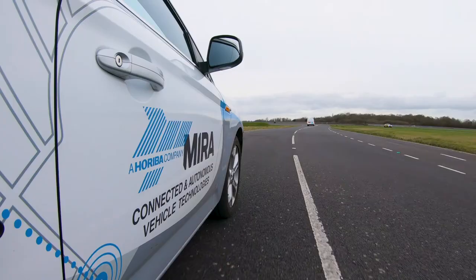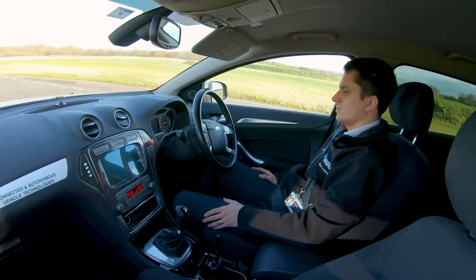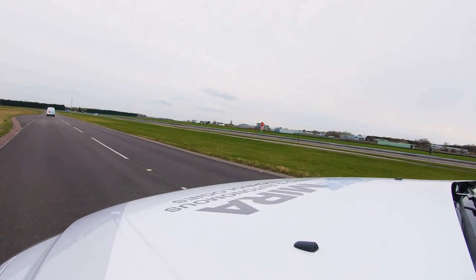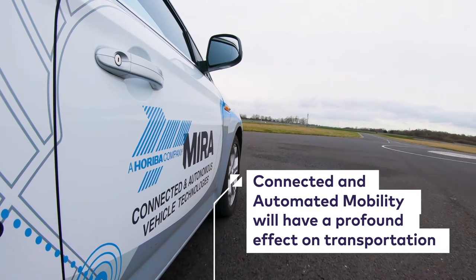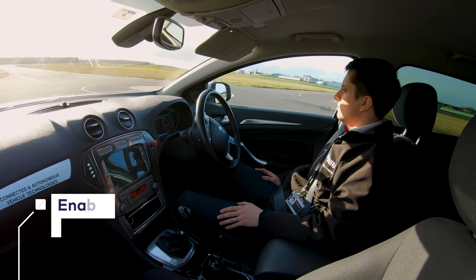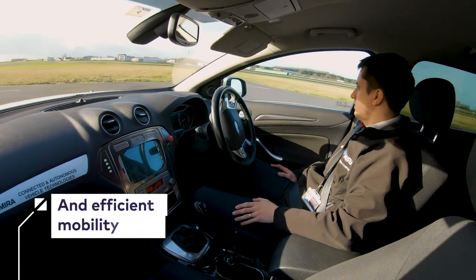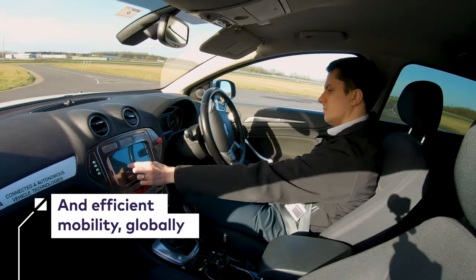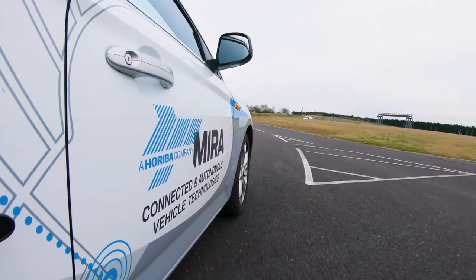By running this experiment, we collect data on how the autonomous control systems handle the information received. What we're aiming for with vehicle connectivity is to ensure that the vehicles are safe and efficient. Our vision is to accelerate the deployment of connected self-driving technologies and reduce the cost of doing so, to make those vehicles and those technologies accessible to everyone.